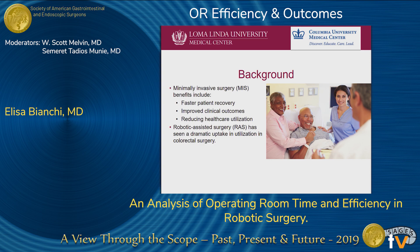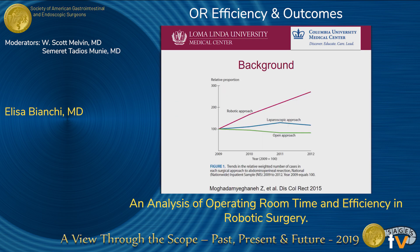There are many benefits to minimally invasive surgery: faster patient recovery, improved clinical outcomes, and a reduction in health care utilization. Robotic surgery has seen a dramatic uptake in utilization in colorectal surgery. Take this study done in 2015 by the University of Irvine, which shows that just between 2009 and 2012, there was a fourfold increase in the utilization of the robotic approach to perform APRs.